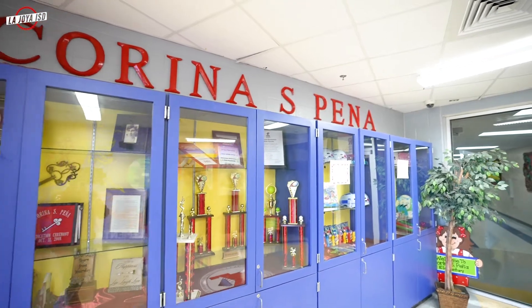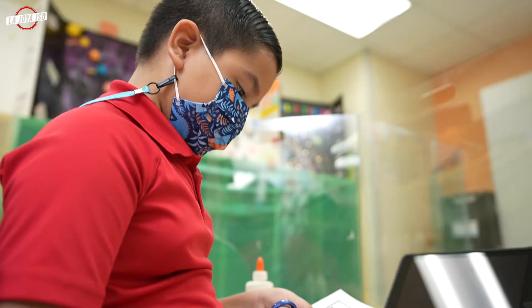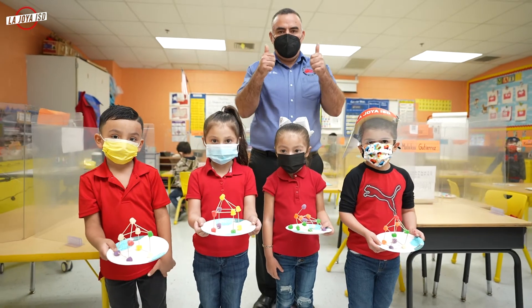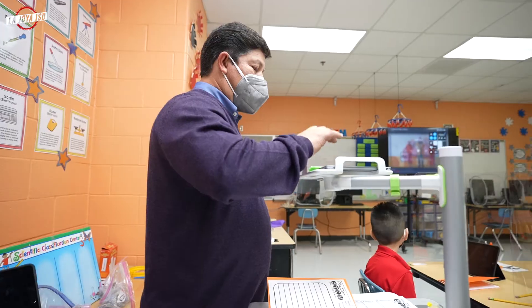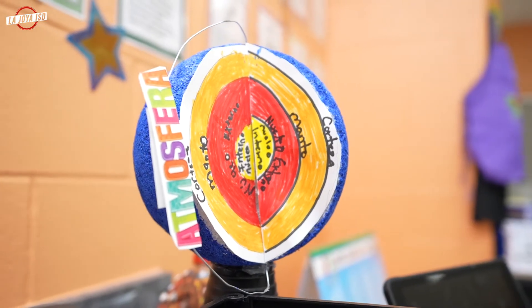Here at Corina Pena, we match our students' gift of exploration and experimentation with fundamental science concepts and instruction. Our students gain a solid foundation in science, technology, engineering, and mathematics to help them move ahead and excel in STEM fields.